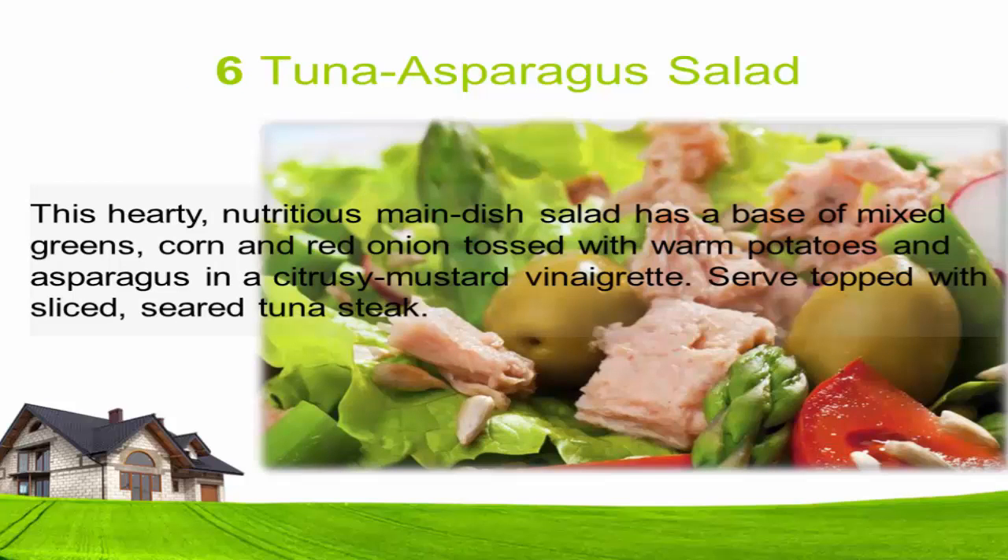Six: Tuna asparagus salad. This hearty, nutritious main dish salad has a base of mixed greens, corn, and red onion tossed with warm potatoes and asparagus in a citrusy mustard vinaigrette, served topped with sliced seasoned tuna steak.